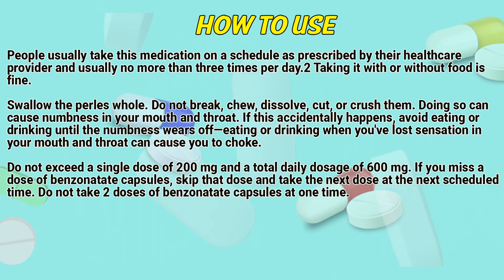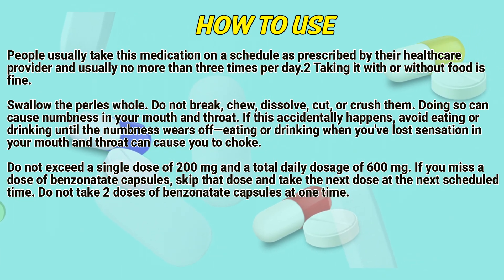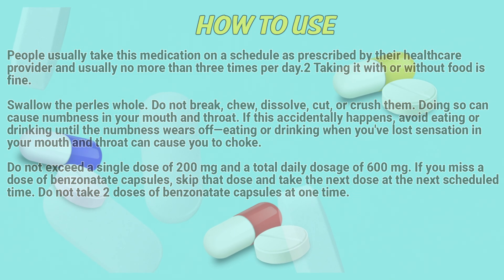Do not exceed a single dose of 200mg and a total daily dosage of 600mg. If you miss a dose of Benzonatate capsules, skip that dose and take the next dose at the next scheduled time. Don't take two doses of Benzonatate capsules at one time.